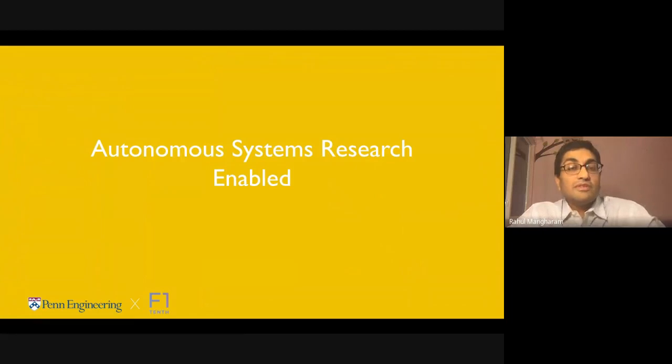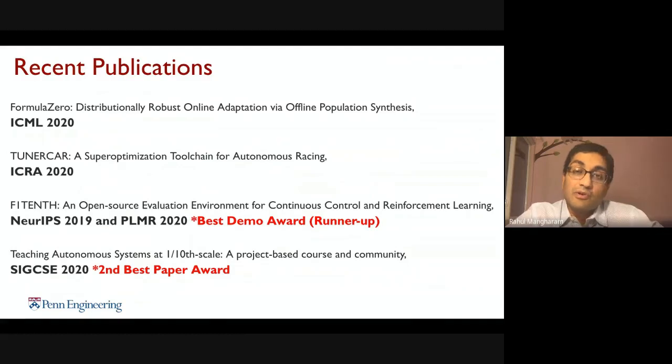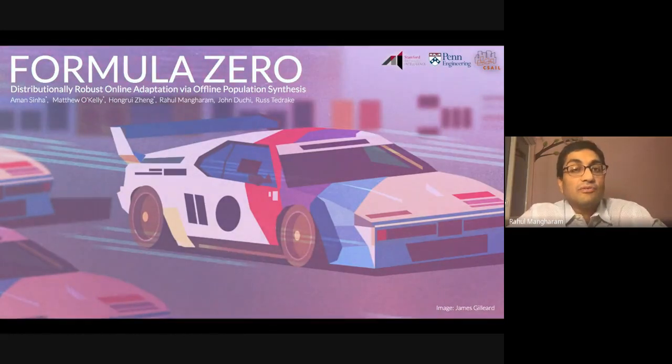The great thing about F1/10 is that these vehicles are 100 times cheaper than a real autonomous vehicle, with no risk of safety or ethical violations. We've had papers from the community at ICML for machine learning and optimization, ICRA for robotics, NeurIPS and PMLR for reinforcement learning running on the F1/10 platform, and in the ACM SIGCSE computer science education conference. One example is what we call Formula Zero.